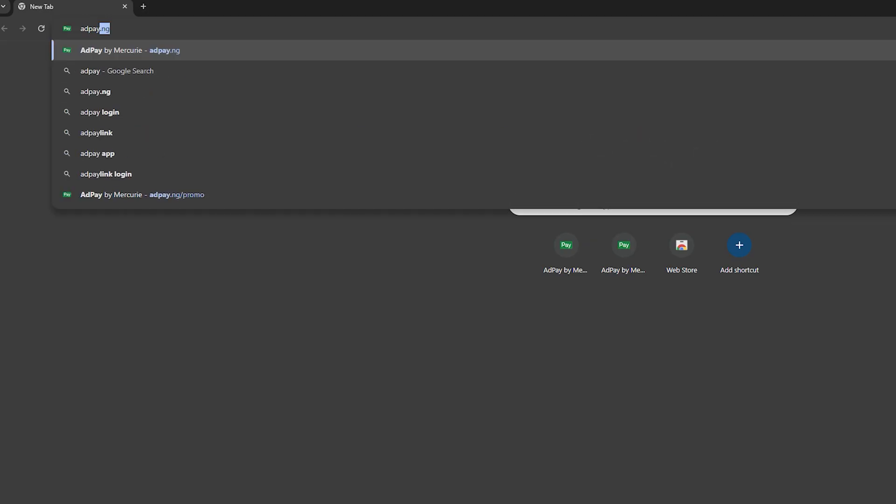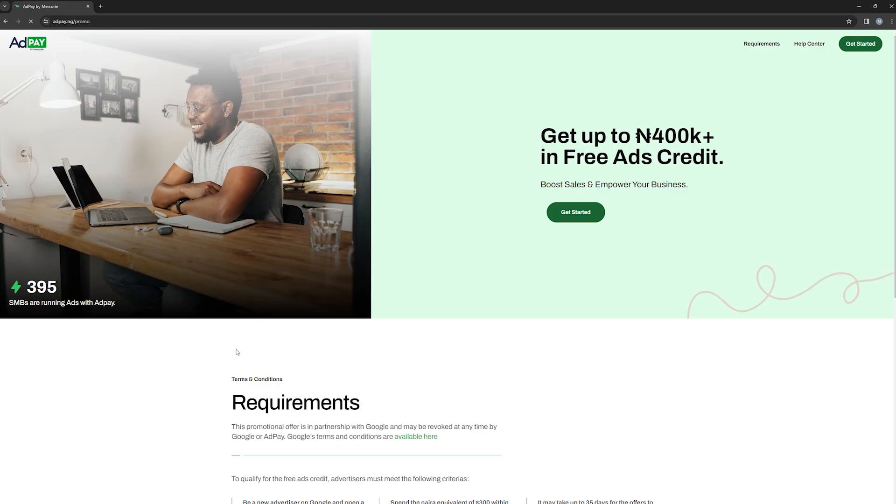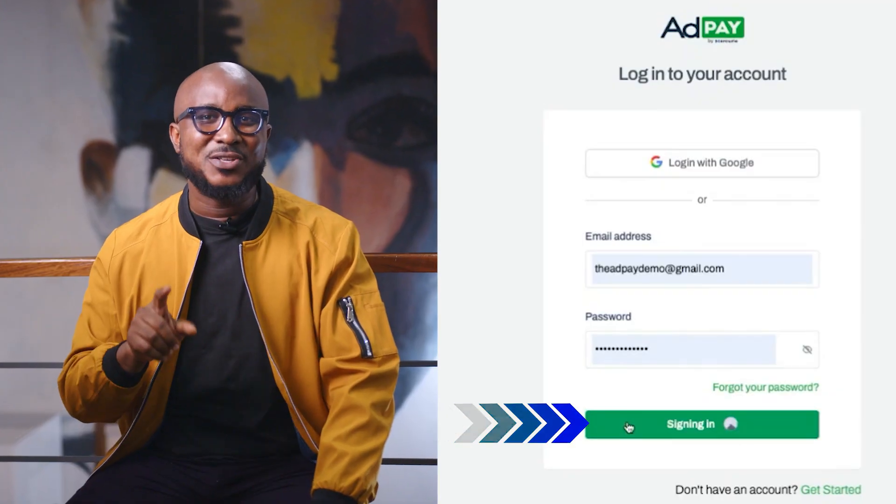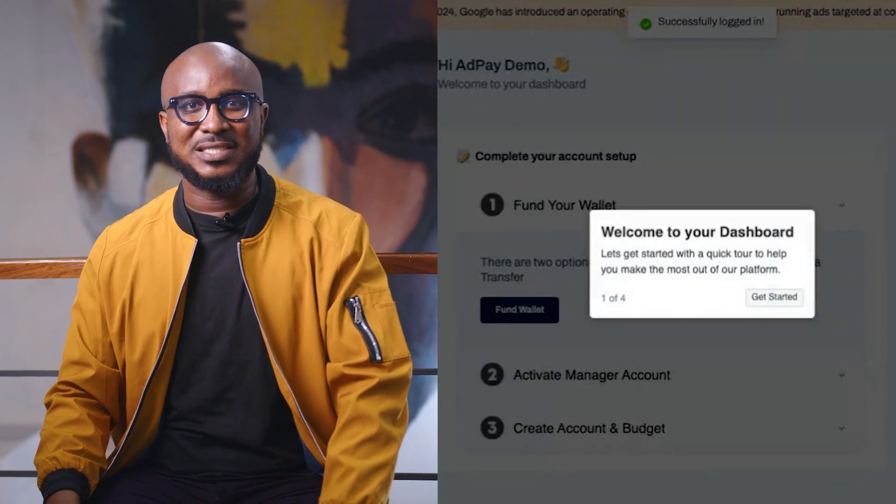And by the way, you can earn as much as Naira in free Google Ads credits from Google. So what are you waiting for? Sign up on AdPay.ng today and start building your business sustainably.